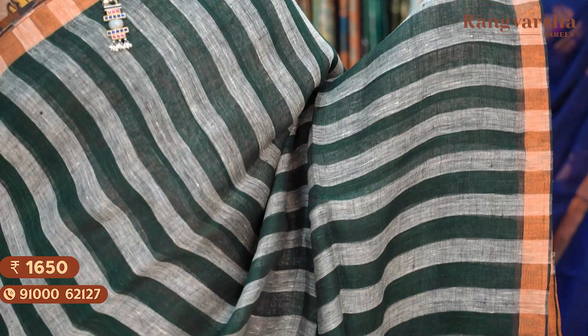A bottle green with grey colour combination striped kadi linen saree. The saree comes with a multi-colour thread weave pallu, matched with a bottle green colour blouse. Saree price ₹1650, free shipping.